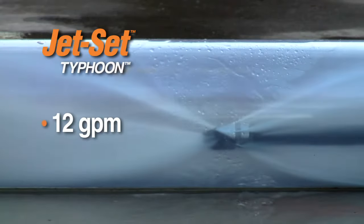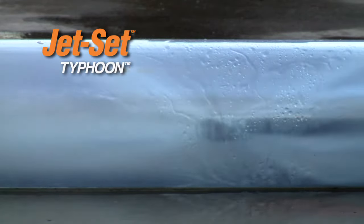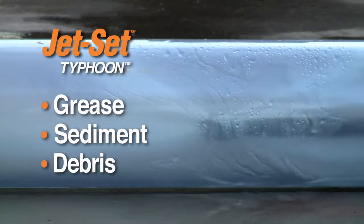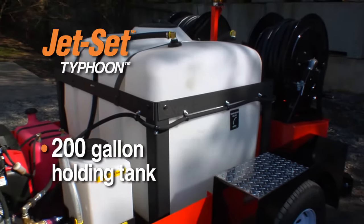12 gallons of water surge down the line every minute at a powerful 2500 PSI to blast lines clear of grease, sediment and debris. A 200-gallon holding tank carries enough water to handle remote applications where access to water is limited.